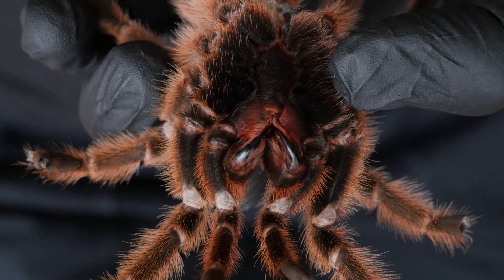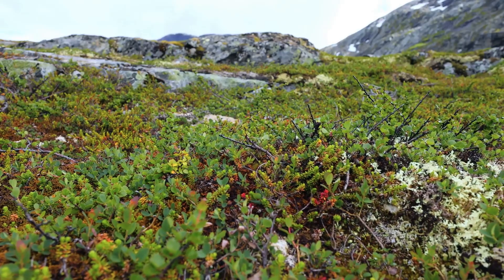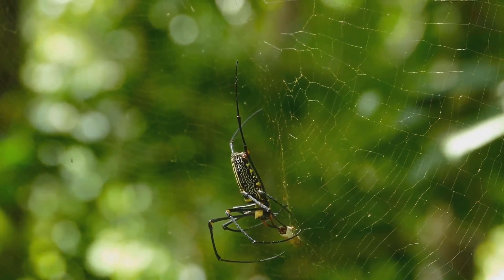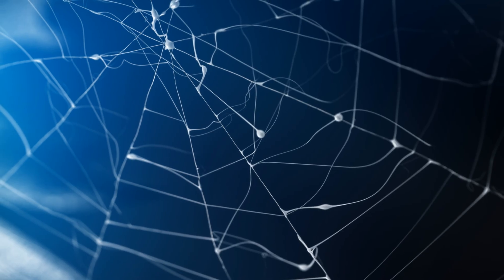Their flights are an act of survival, dispersing them across the world and even into the Arctic tundra. Scientists say ballooning spiders aren't just limited to Australia — they could be floating anywhere, even right above you.